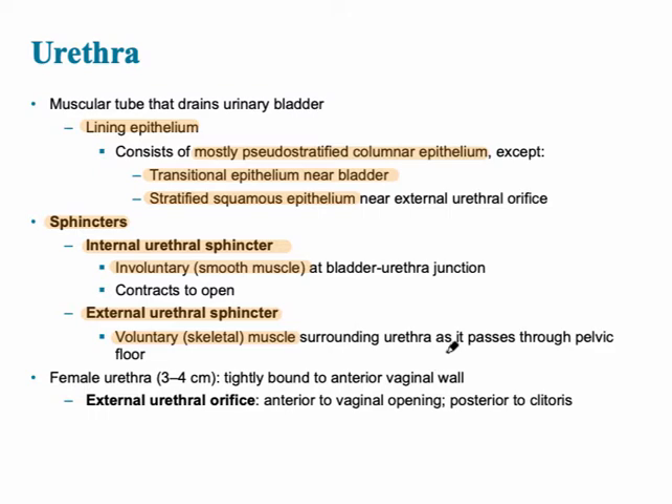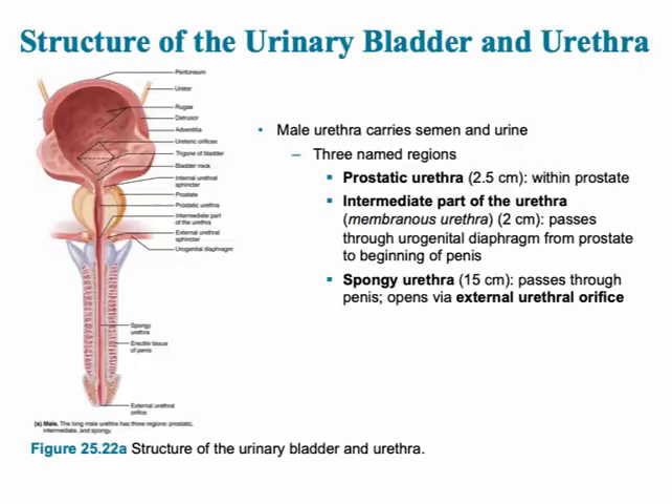In the female urethra, it is more tightly bound to the front of the vaginal wall, and the external urethral orifice is anterior to the vaginal opening. The male urethra has a dual role — it carries both semen and urine. The three regions of the male urethra are: the prostatic urethra (the region that runs through the prostate), the intermediate or membranous urethra (a very short region), and finally the spongy urethra, which passes through the penis and opens via the external urethral sphincter.